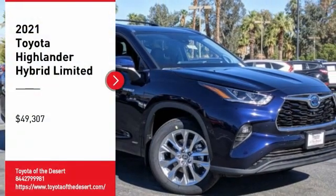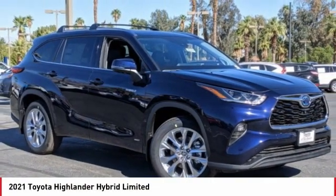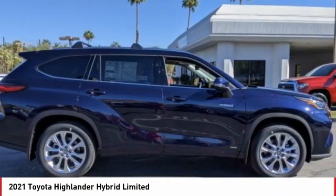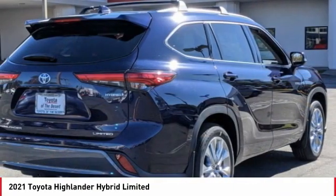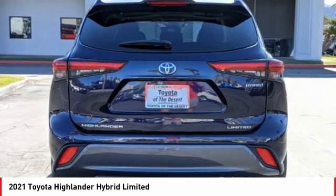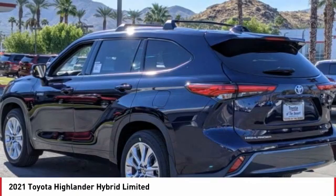Stop by and take a look at the 2021 Highlander Hybrid. The Highlander Hybrid is equipped with the standard 3.3 liter V6, 270 horsepower hybrid engine that achieves 27 miles per gallon in the city and 25 miles per gallon on the highway.